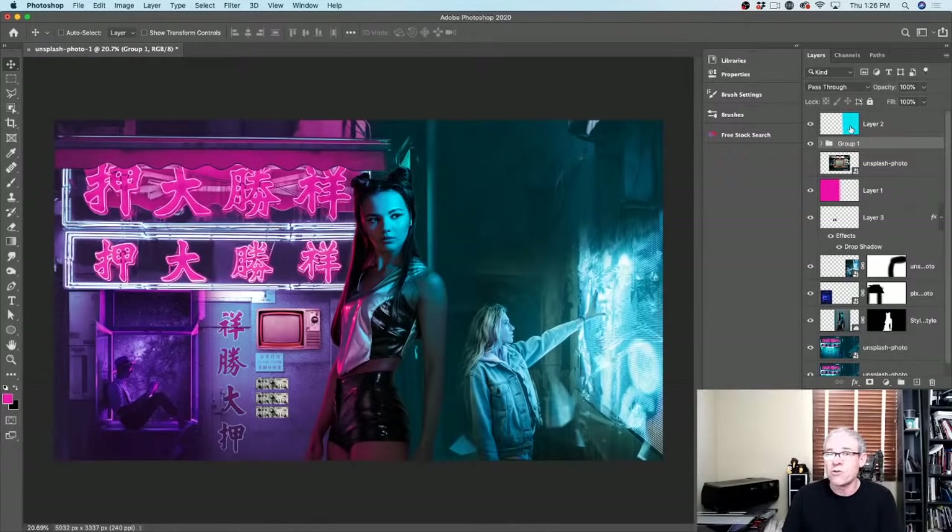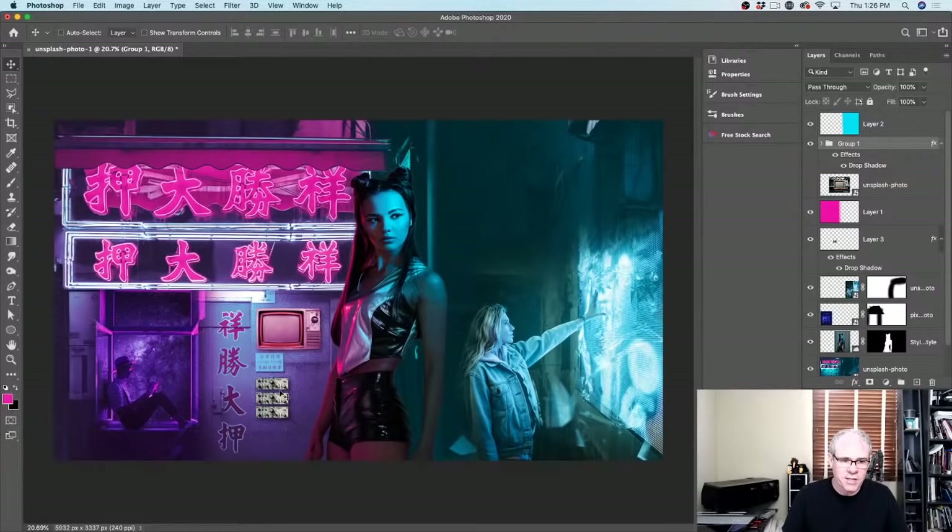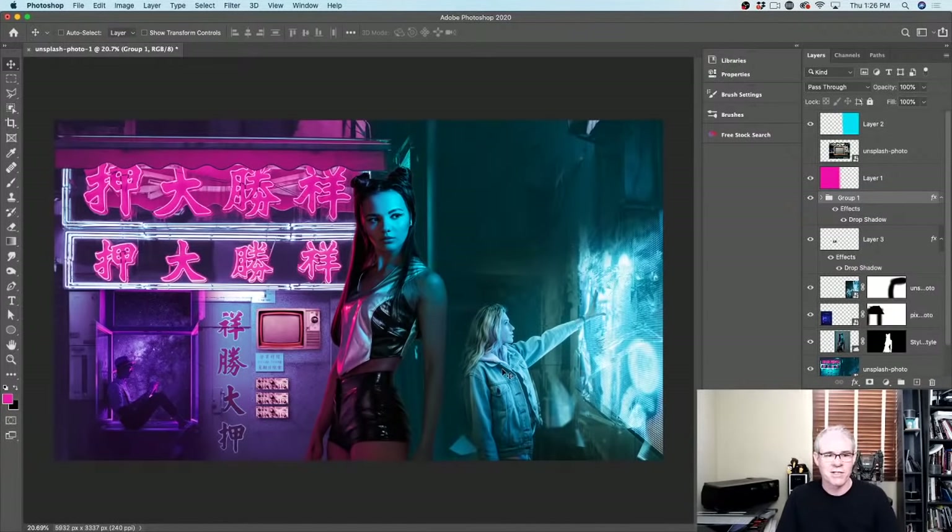When I'm going to apply a layer style, putting everything in a group means I can apply it to all of them at the same time instead of applying three separate drop shadows. I'll steal the drop shadow we already created — hold Alt/Option, click and drag from Effects, drop it into the group, and it copies that shadow. Yes, you can do that with any layer style. Let's drag this underneath the colors — now it starts to match our scene.